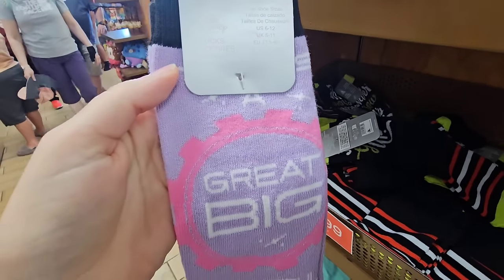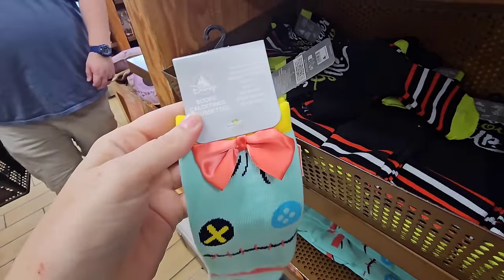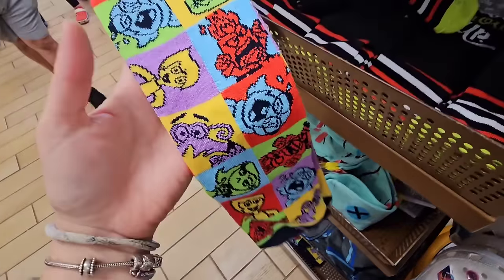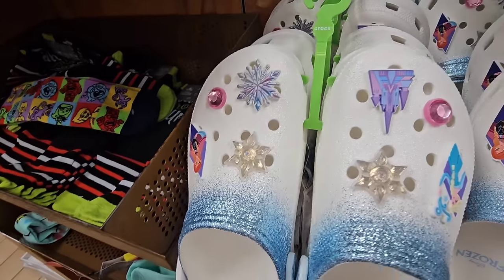It's a great big beautiful tomorrow — $4.99. I did see Scrump over at iDrive just the other day. Down here at the bottom I also saw this at International Drive — Inside Out, perfect for the new movie coming out.